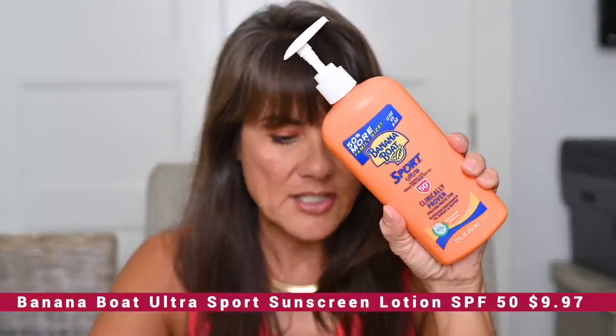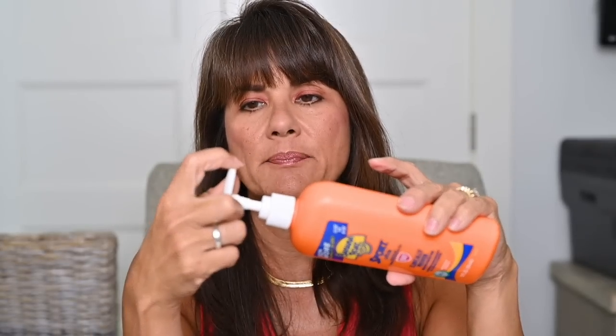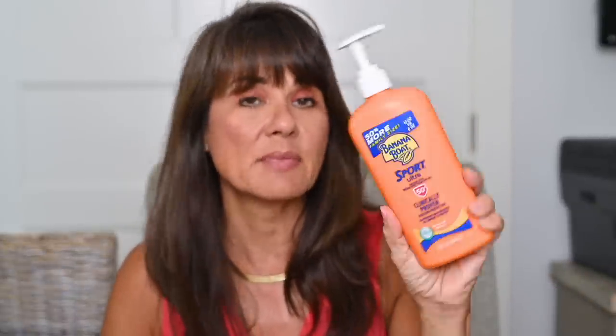My second favorite that I've purchased multiple times is the Banana Boat Sport sunscreen — SPF 50 in a pump. I purchased it on Amazon; I think I saw it once at Walmart but don't always see the pump. I like the pump by my door — it makes it really easy to put on sunscreen before I walk outside. This is probably the third or fourth one I've purchased in the 18 months I've owned this condo. It's $9.97 for the pump size.